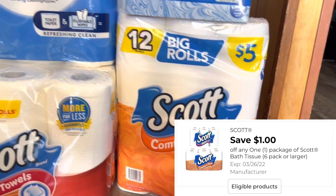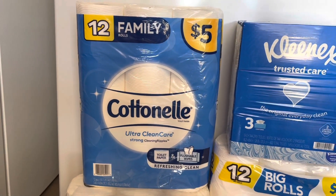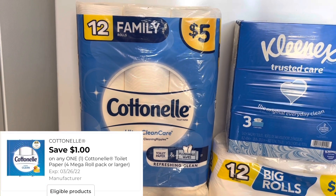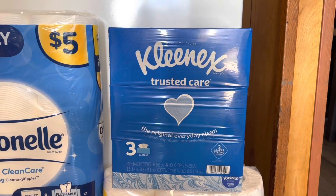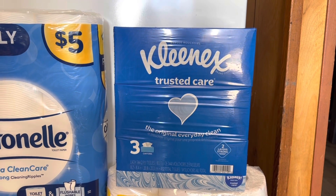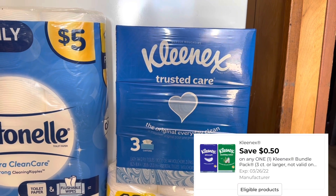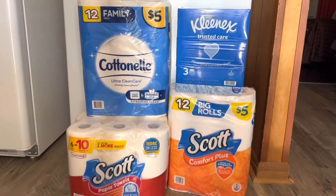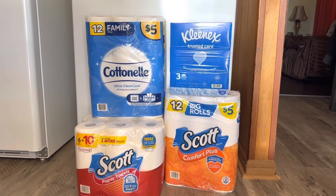We have a one dollar digital coupon that will go with that one. Now you want to grab a Cottonelle toilet paper — they are priced at five dollars and we have a one dollar digital coupon to go with that one. Then you want to grab your multi-pack of Kleenex, these are priced at four dollars and fifty cents, and we have a fifty cent digital coupon that will go with this one.